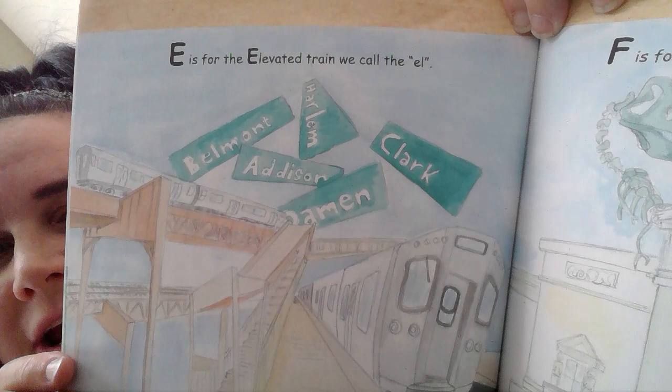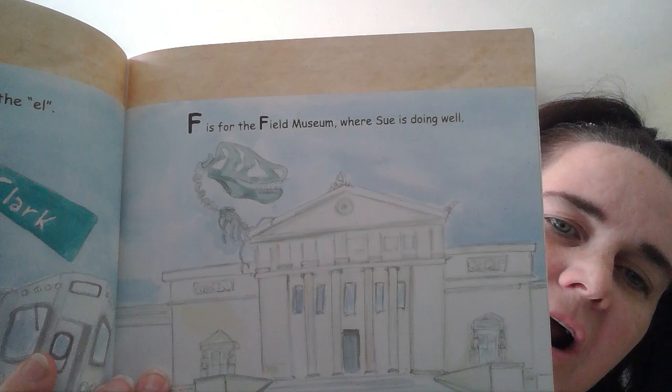Have you ridden the train? F is for the Field Museum where Sue is doing well. Sue is a dinosaur that is on display at the museum. G is for Greektown with its sounds so loud.